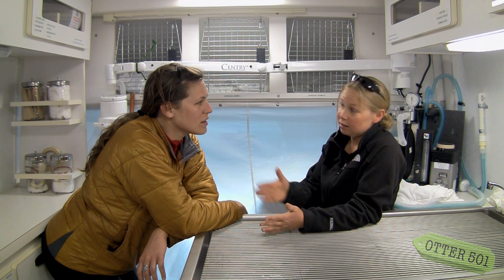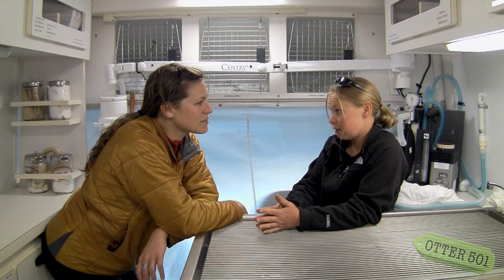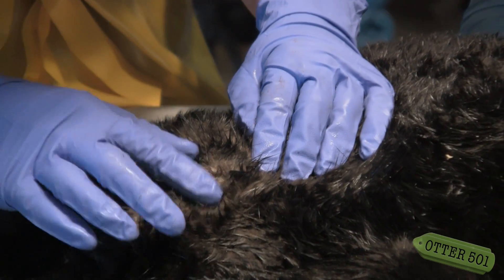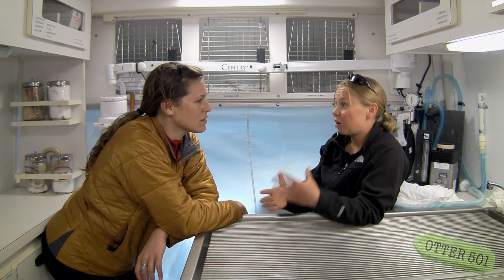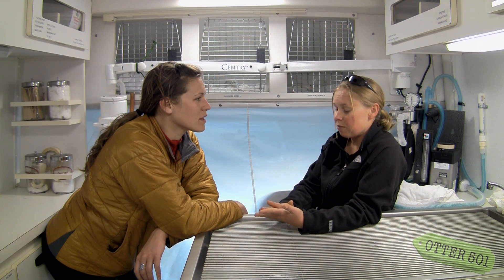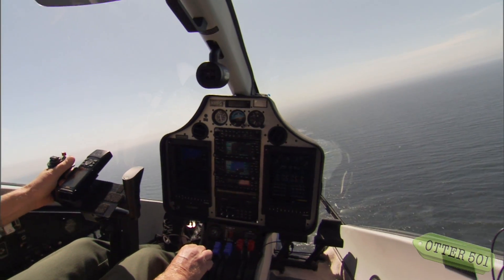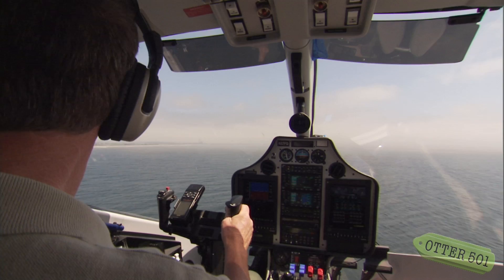I help collect every carcass that washes up in California, and then we perform what's called a necropsy, which is like an autopsy on an animal. We try to figure out why it died so that if it's something caused by a human, we can try to help mitigate it. Another part of my job is helping with the aerial surveys and the ground counts we do twice a year, which is a way for us to monitor the growth or decline of the population.